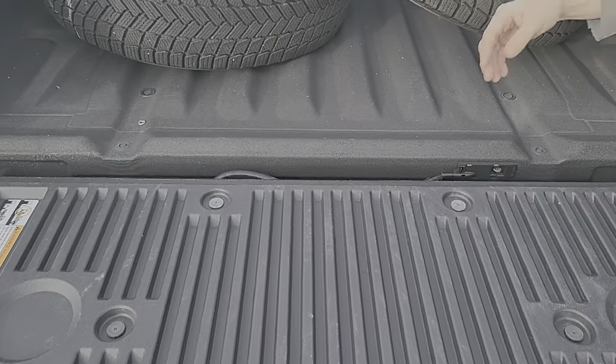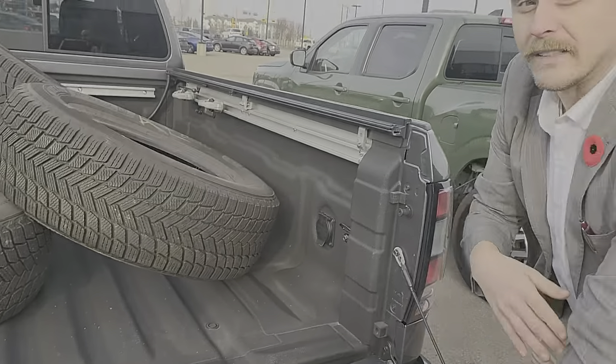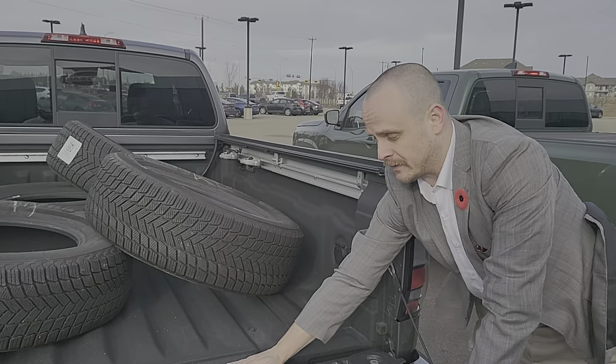Jumping over here, so that was the SV Sport — tactical green, kind of a specialty color. And then you're getting into the Pro4X, the off-road stuff.